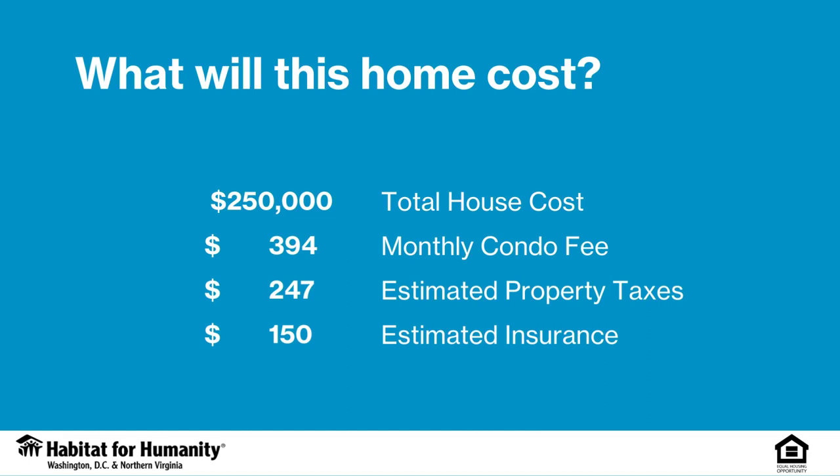The total cost of this home will be $250,000. Your monthly mortgage will consist of monthly payments on this $250,000 loan from a bank, minus any down payment assistance or subsidies you use. You will also be paying monthly insurance and taxes.